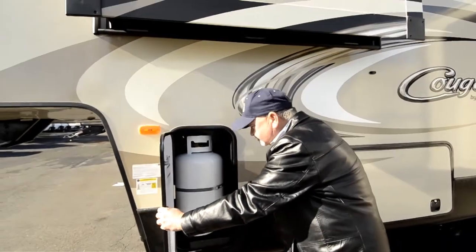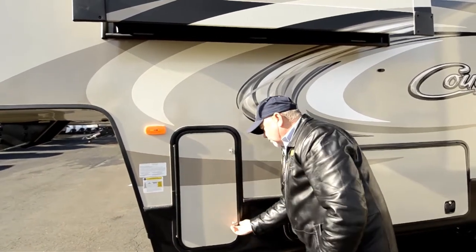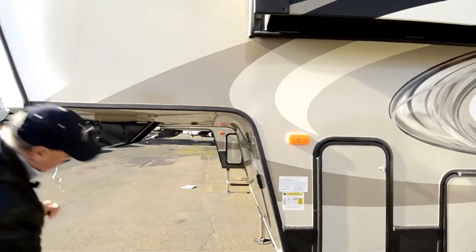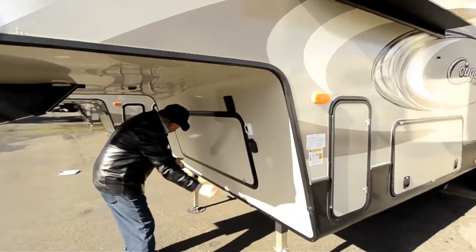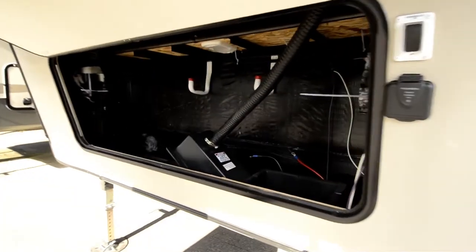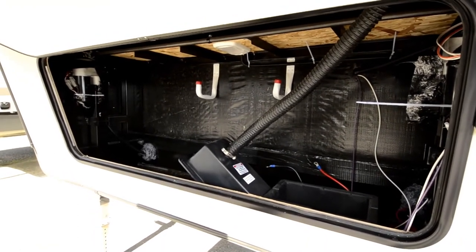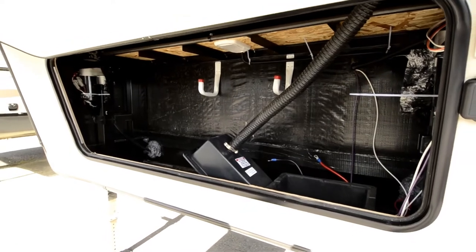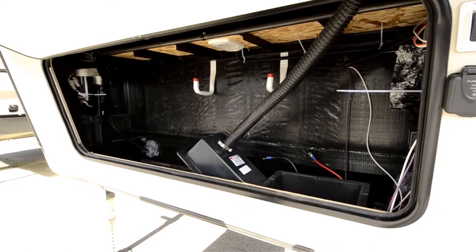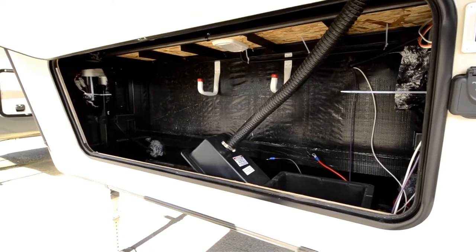Got propane tanks on both sides. They split them up to make sure the weight is distributed most effectively so you don't have towability issues. The storage compartment up front here is also going to have your batteries — we make sure you have two brand new batteries in the unit when you come to pick it up. Great little layout in here with a place where you can put hoses or miscellaneous things.